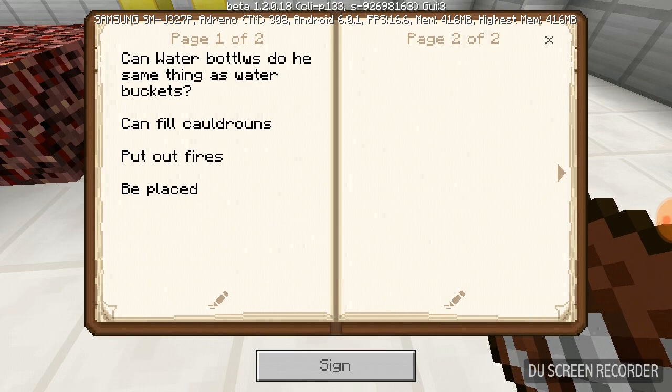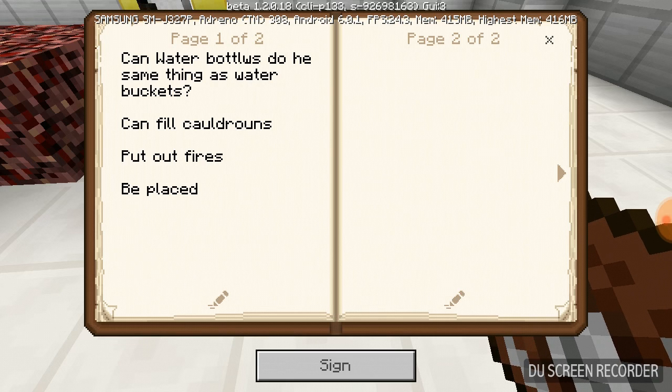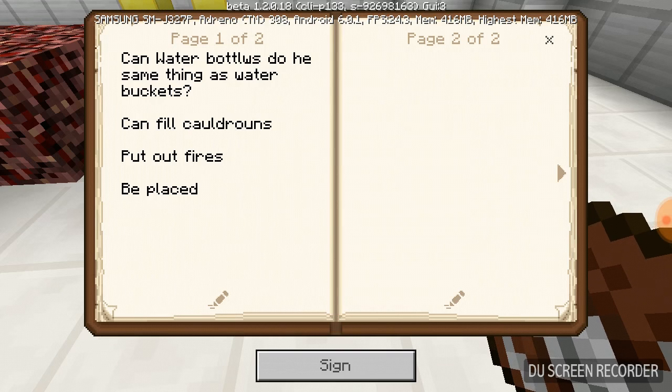So that is mostly... I'm not sure — would that be a success or fail? I'd say fail, because they cannot be placed, which is the main thing that water buckets can do. So that would be a fail.